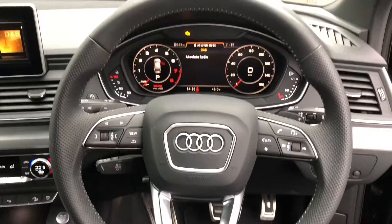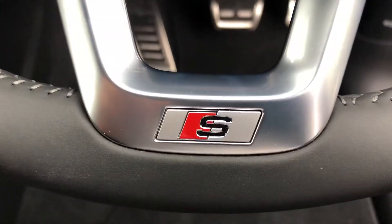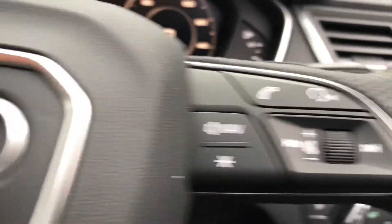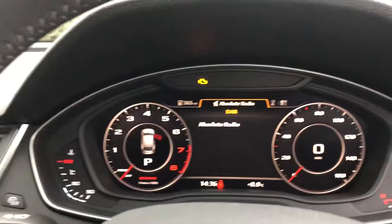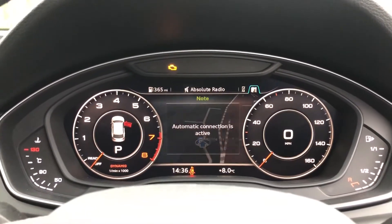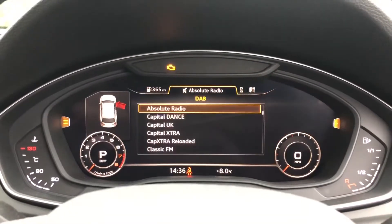Moving inside, we have a really impressive interior. In front of you we've got a three spoke leather multifunction steering wheel with perforated leather grips, contrast stitching and S badging. On the right hand side you've got infotainment controls and on the left you've got controls for the virtual cockpit. You'll be able to display your DAB and media, telephone equipment for your connected device, navigation, and you can also change the size of those dials if you'd like.